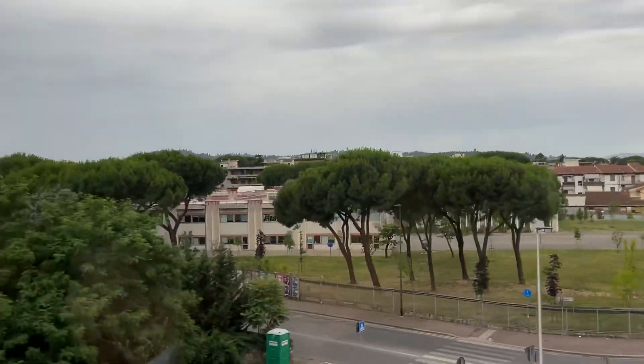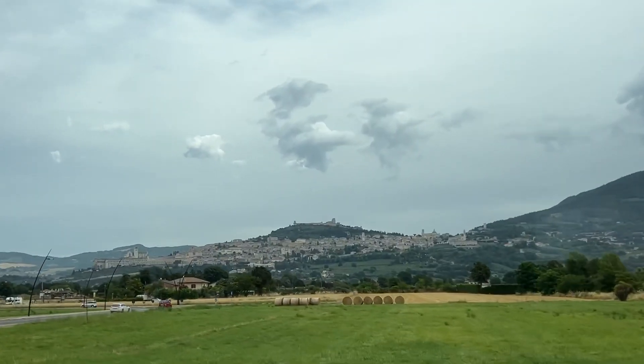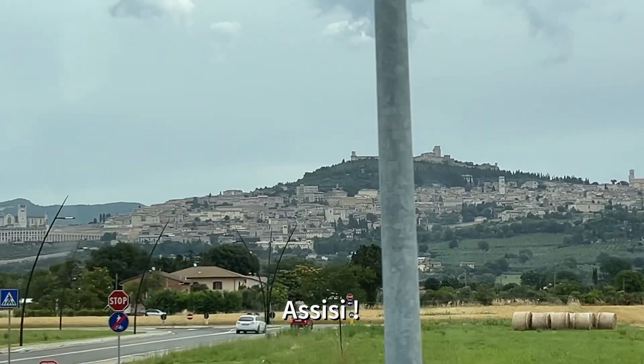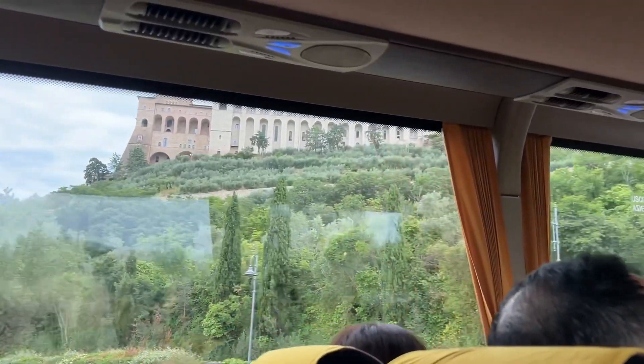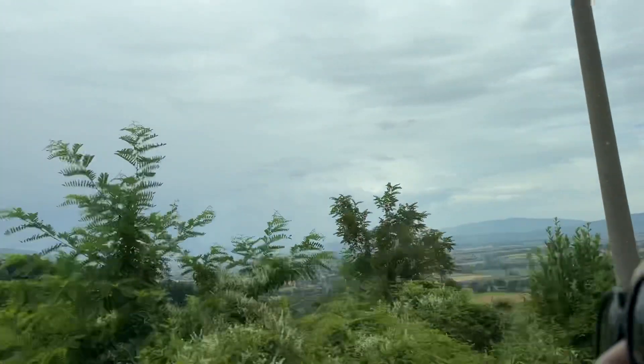The room key — Ma, you forgot the room key! We go to Assisi now. We're at Assisi.